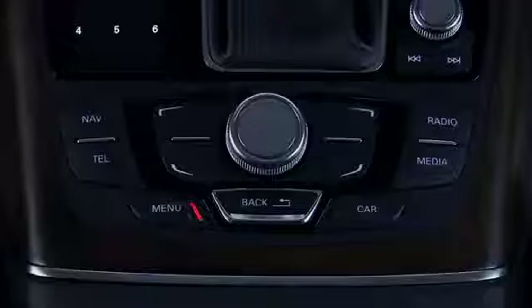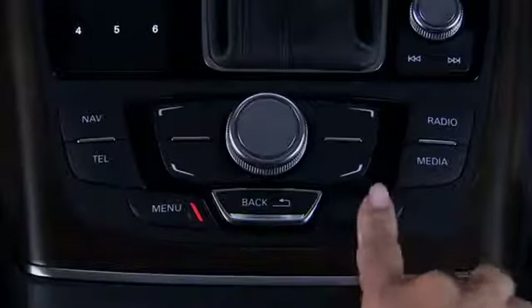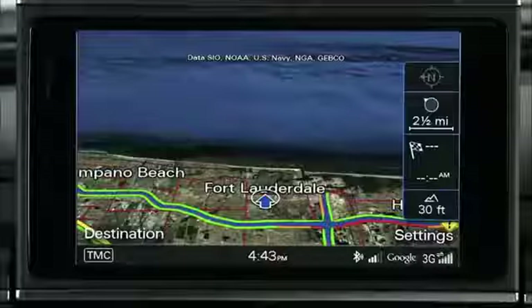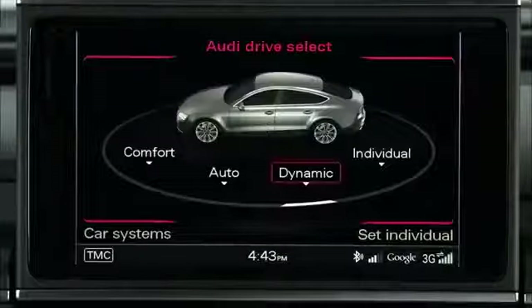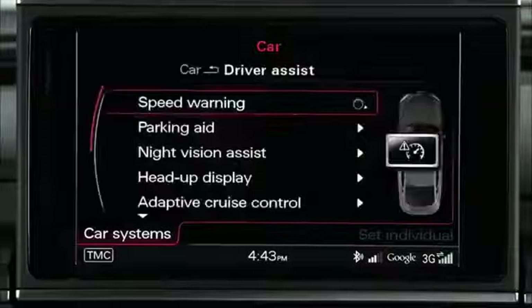You can adjust night vision assistant settings using the multimedia interface. Select the car function button, then the car systems control button. Next, select driver assist and then select night vision assist.